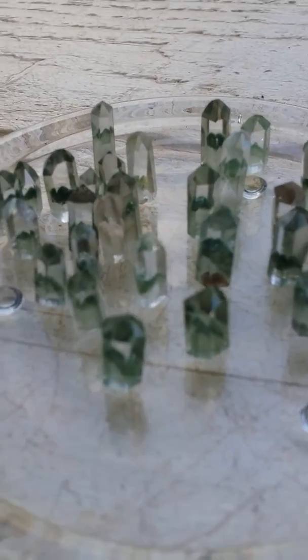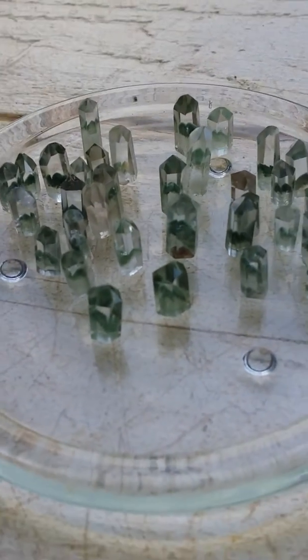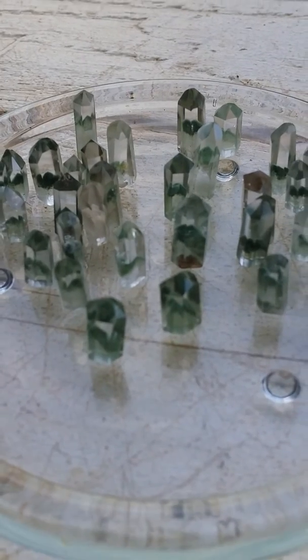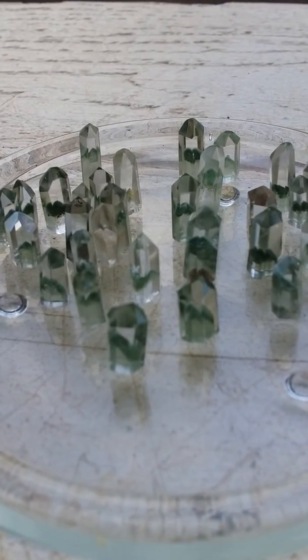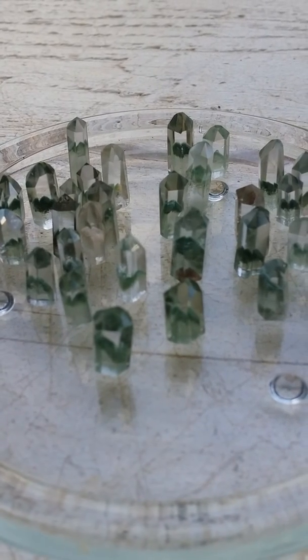So they are busy workers in helping mother earth heal and helping us heal too. I wanted to share with you these wonderful green chlorite phantoms in quartz. Have a great day and thank you for watching!